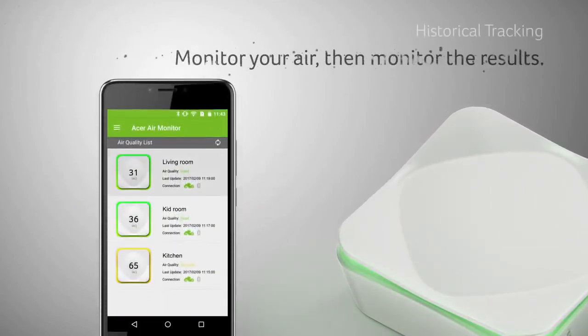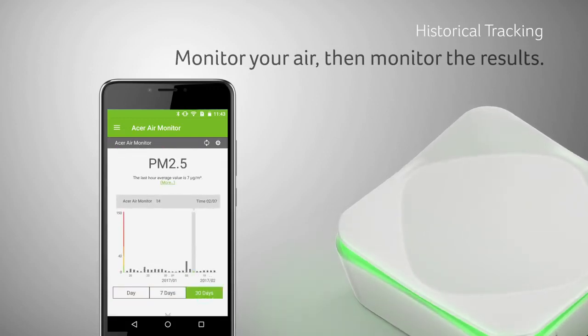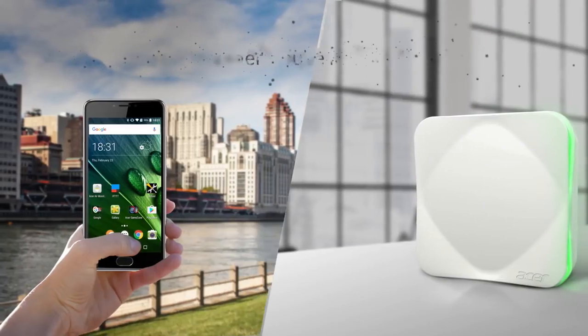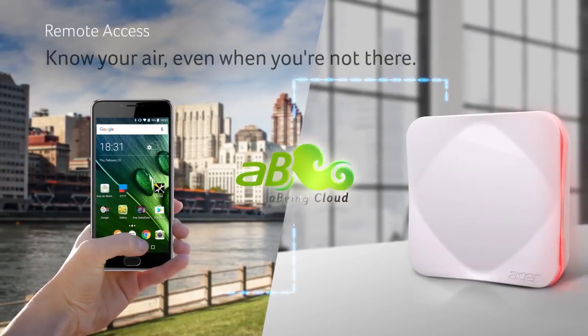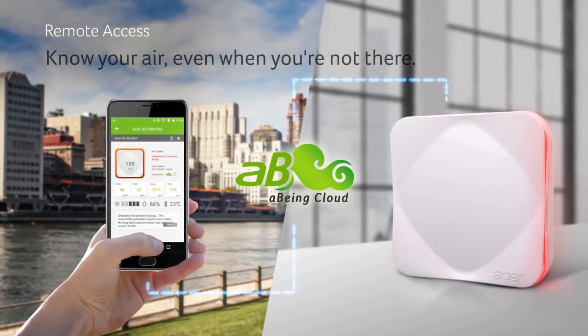The Air Monitor app will also keep a record of the measurements it collects, letting you see the changes in your air over time. Make sure pets and children stay healthy by checking the quality of the air in your home from wherever you may be.